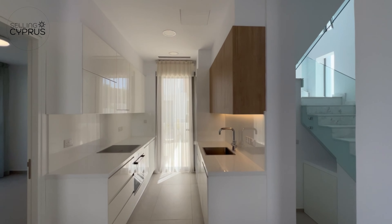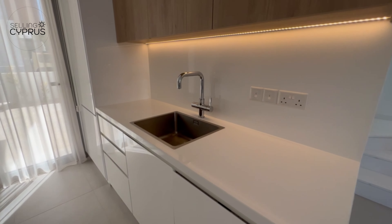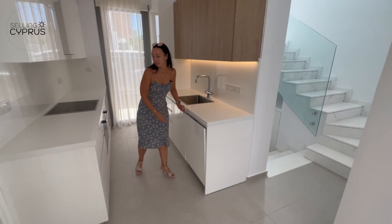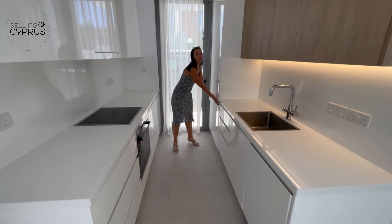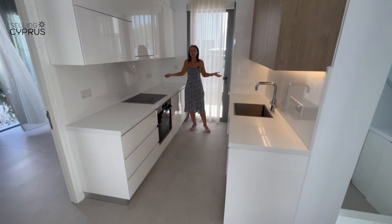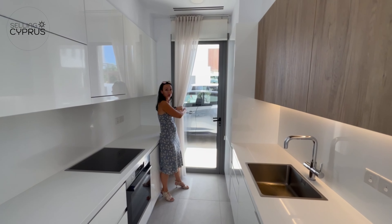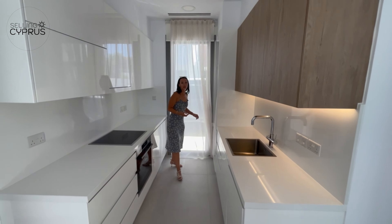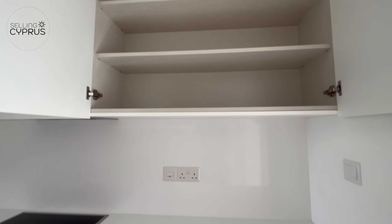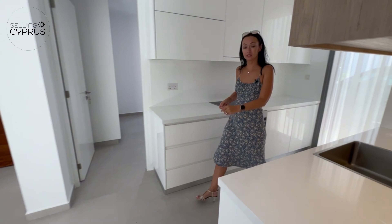Let's start with the kitchen area because it's super nice, super modern, very white, and comes all the way from Italy. All the appliances are included — dishwasher, cooker hob, concealed fridge-freezer, extractor — everything you need. There's a glazed door at the back giving direct access to the parking behind the villa, so you can park, bring your shopping straight in, and pack it away easily. There's also plenty of storage in the kitchen.